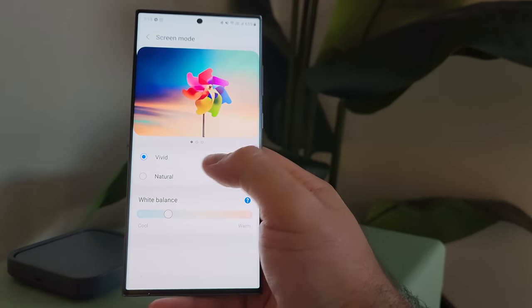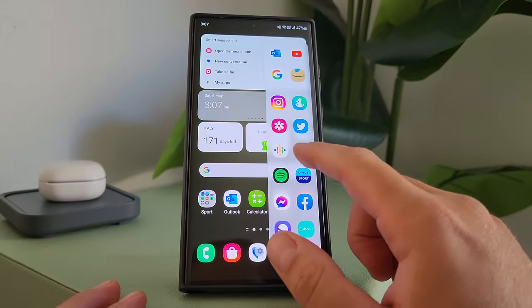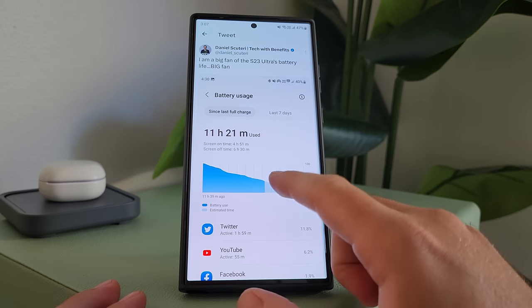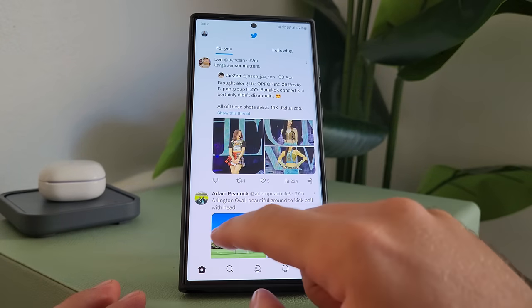I use the vivid colour option. That might annoy people who say it's too contrasty, but why wouldn't I want my phone to look colourful? Give me the punchiest, best colours. I don't want it to look flat and boring. The refresh rate is phenomenal. Once you've gone 120Hz, you can't go back — you'd notice 60Hz immediately. The variable and adaptive refresh rate also helps prolong battery life by scaling down when you don't need that high refresh rate.